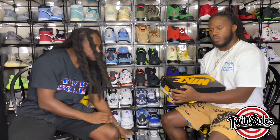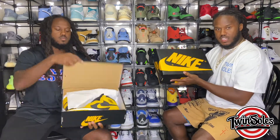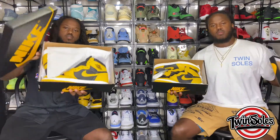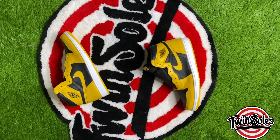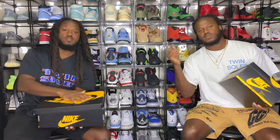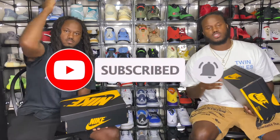What's up YouTube, Twin Souls TV coming at you with another sneaker video. Twin Souls early boys coming at you with none other than the Jordan 1 Pollen. Before we go any further, make sure you like and subscribe to the channel if you want to see dope sneaker content. Also make sure you follow us on all social media platforms — our handle is twin underscore souls.